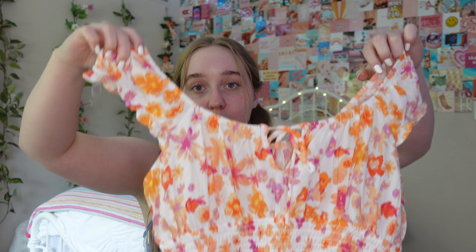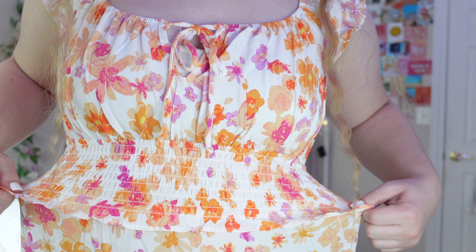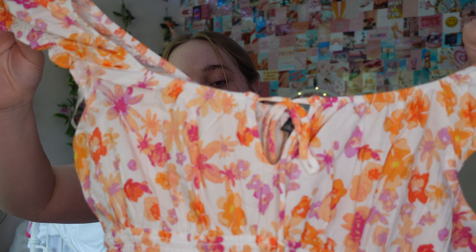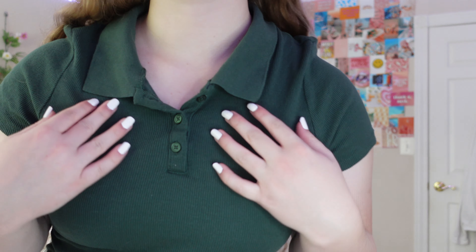Next up, we have this absolutely gorgeous dress. This color combo has been my favorite lately and it's so flattering on and super pretty. It has this smock detail in the middle which makes your waist look smaller, so it's very flattering. It gets all flowy at the bottom, and you can wear it off the shoulder or on the shoulder. It has a cute little tie in the front. This is perfect for summer for me.